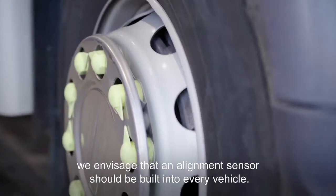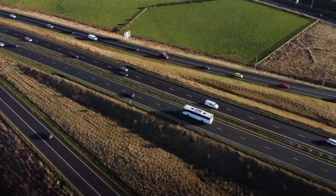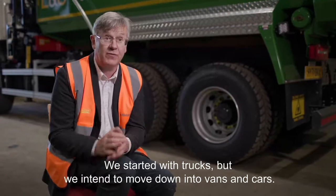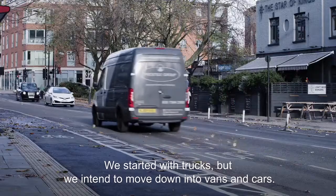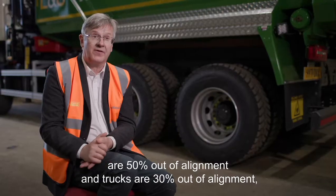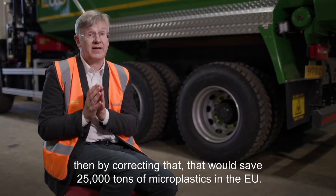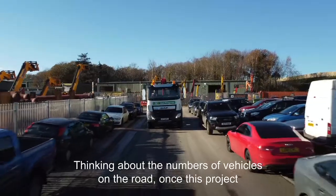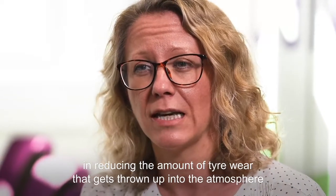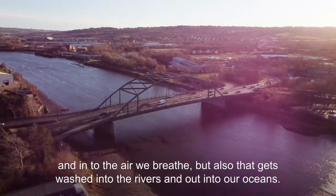Ultimately, we envisage that an alignment sensor should be built into every vehicle. It's a fantastic, scalable product. There are 1.2 billion cars in the world, 300 million vans, and 75 million trucks — we started with trucks but intend to move into vans and cars. If cars are 50% out of alignment and trucks are 30% out of alignment, then correcting that would save 25,000 tonnes of microplastics in the EU. Once this project is scaled and goes to market, it could have a massive impact in reducing tyre wear particles thrown into the atmosphere, washed into rivers, and out into our oceans.